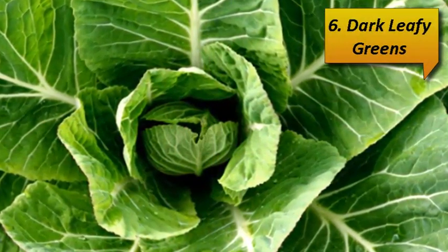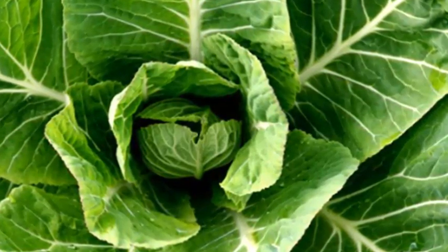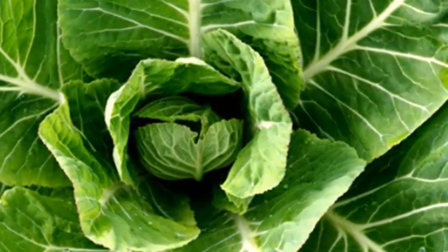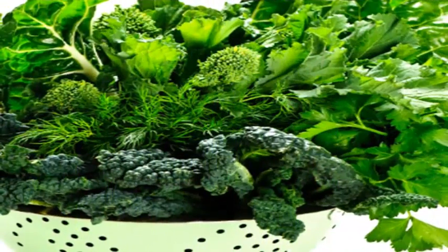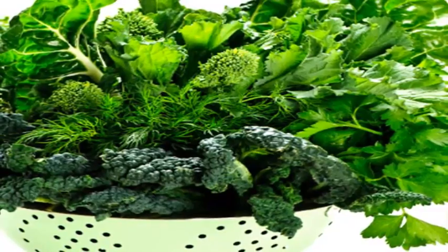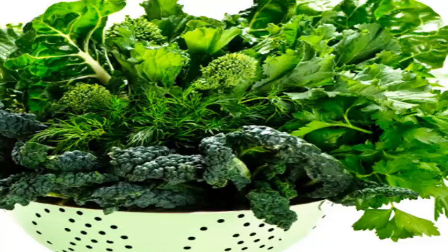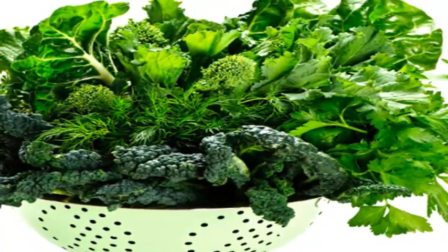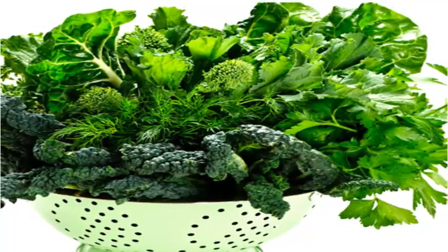Number 6: Dark Leafy Greens. It should come as no surprise that one of the planet's healthiest foods is also one of the highest in folate. Adding more spinach, collard greens, kale, turnip greens, and romaine lettuce into your daily diet provides an immediate boost in folic acid. Just one large plate of these delicious leafy greens will fulfill nearly all of your daily folate needs.